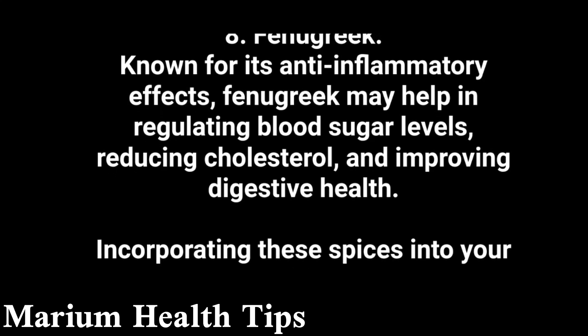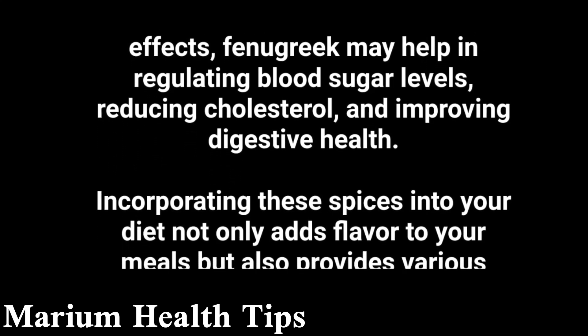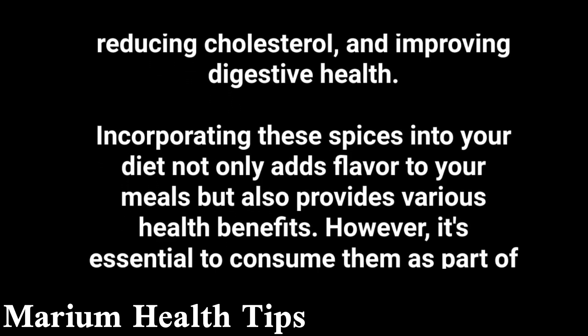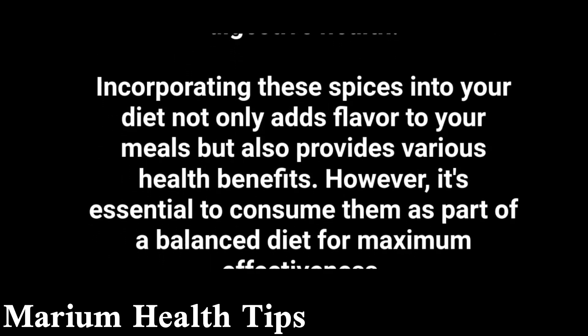Incorporating these spices into your diet not only adds flavor to your meals but also provides various health benefits. However, it's essential to consume them as part of a balanced diet for maximum effectiveness.